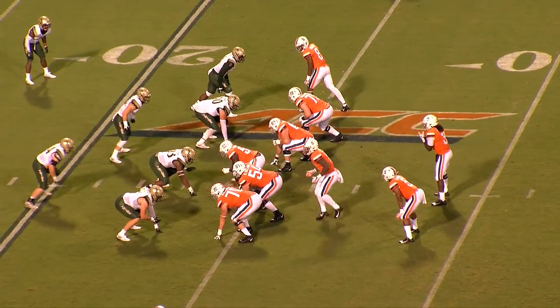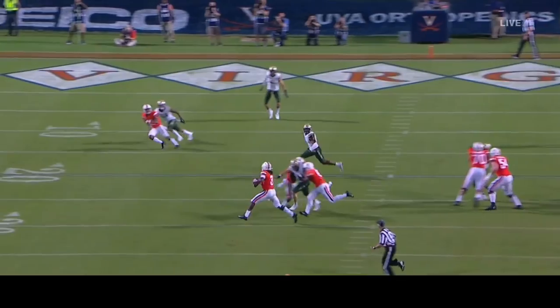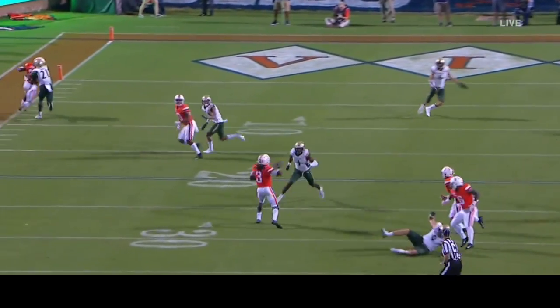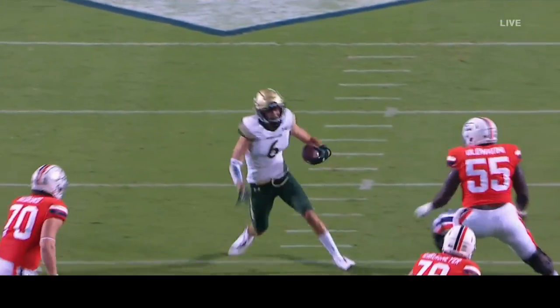Perkins from the shotgun formation. They flood the left side of the field. Perkins aims that way and now runs that way. Still running that way and now throwing downfield. That ball is going to be intercepted by the Tribe at the 15-yard line, and he runs out to the 18.